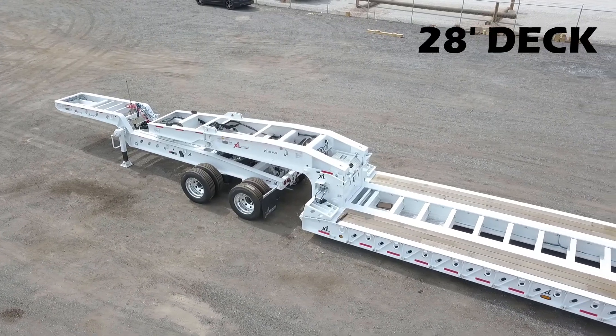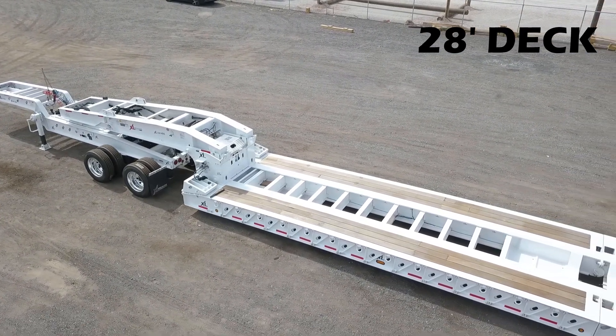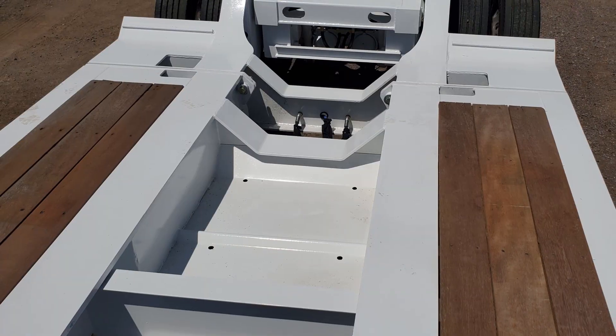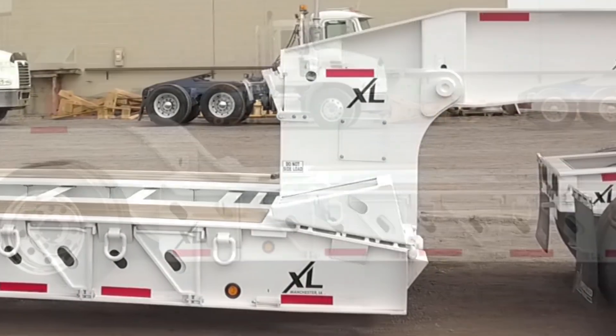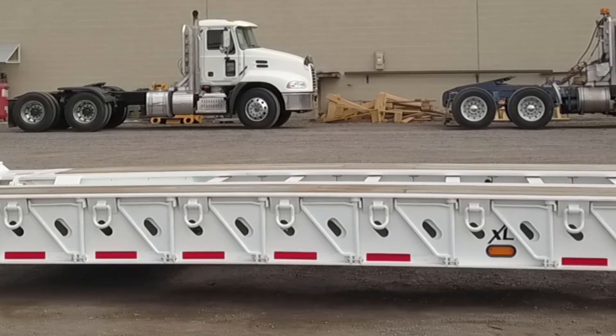The lowboy has a 28 foot main deck, a 24 inch loaded deck height, and 6 inches of ground clearance. There is a bucket well at the rear of the main deck and flip ramps at the front. D-rings and heavy duty outriggers are installed along the sides.